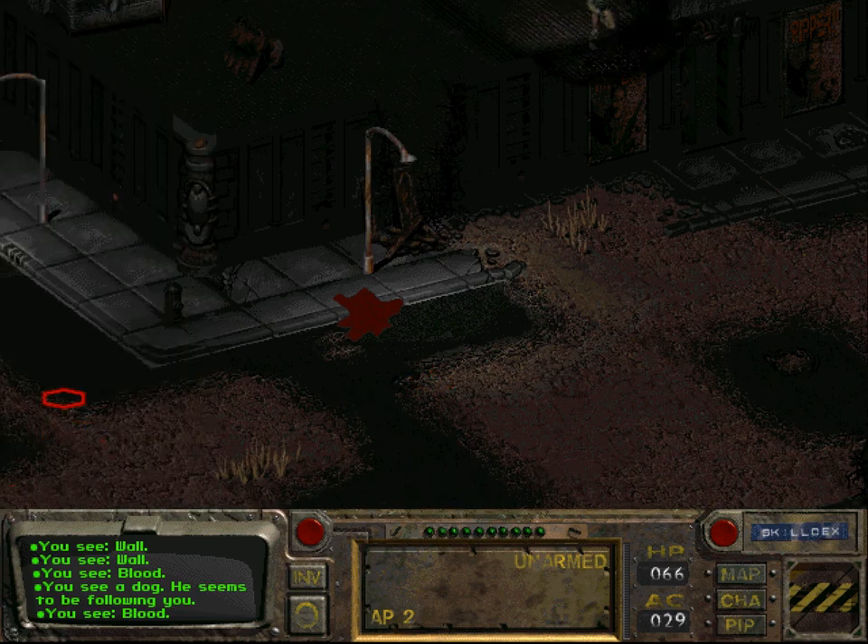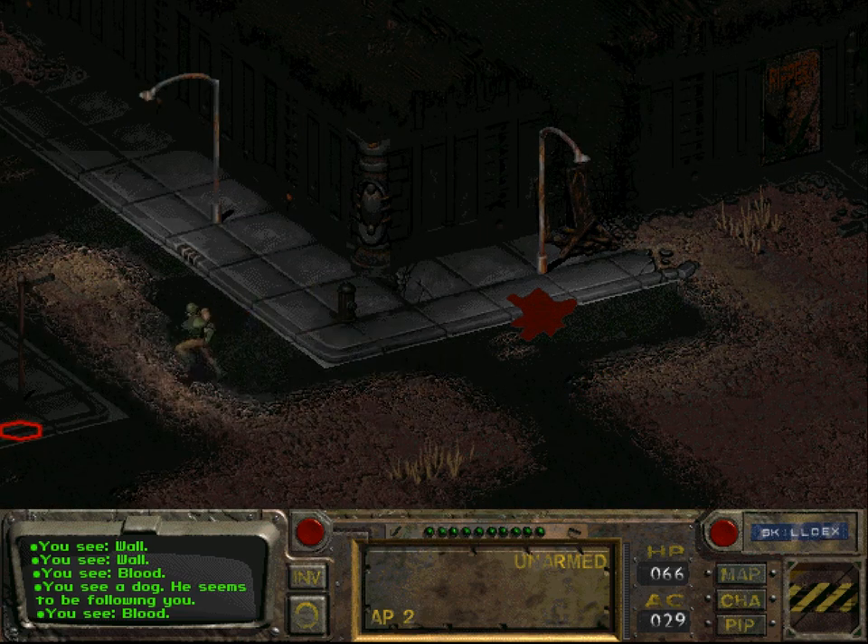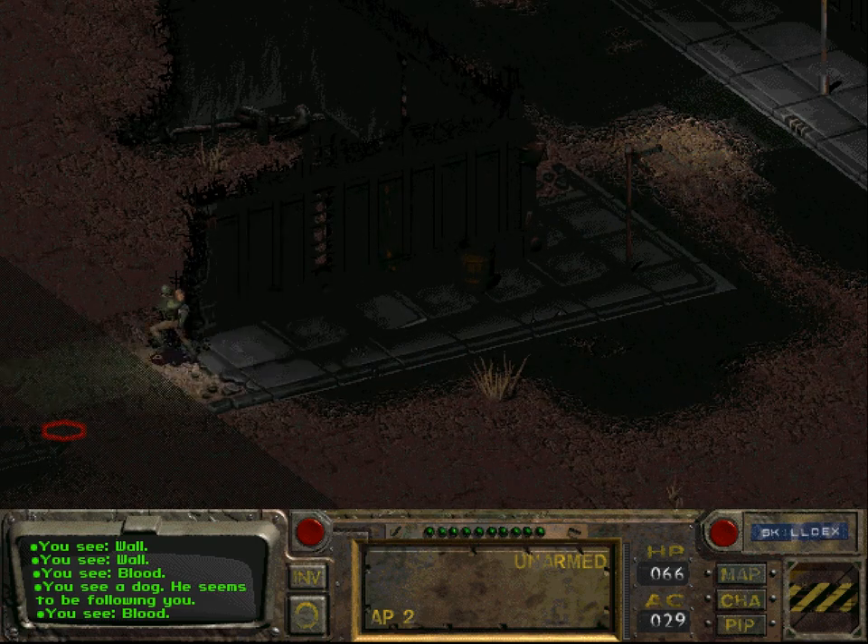We can now go back to Adytum and complete the quest and hopefully get the power armor - the improved power armor, mind you.